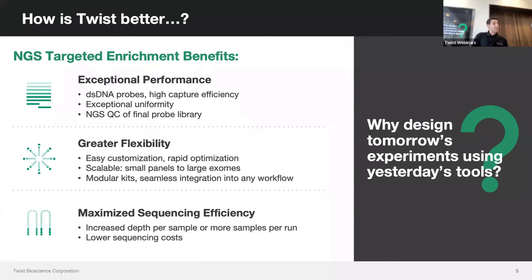Our entire end-to-end workflow is highly flexible. We can go from very small panels — a couple hundred probes — up to millions of probes with our 123 megabase human methylome panel. We also have kit modularity: if you already have a robust library prep workflow running in the lab, you can just tack on a Twist hybrid capture at the end and it will work seamlessly with your current workflow.